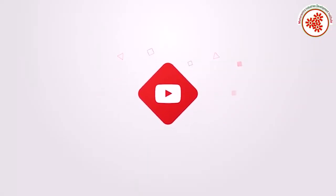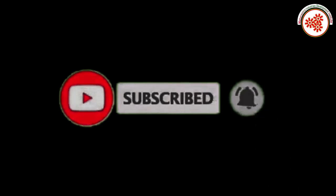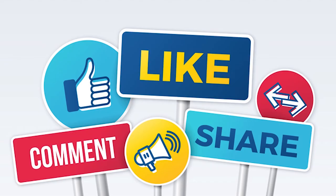you can subscribe to our YouTube channel MIDI Udyog Vishwa and click on the notification bell. If you like this video, then do like, comment, and share our video.